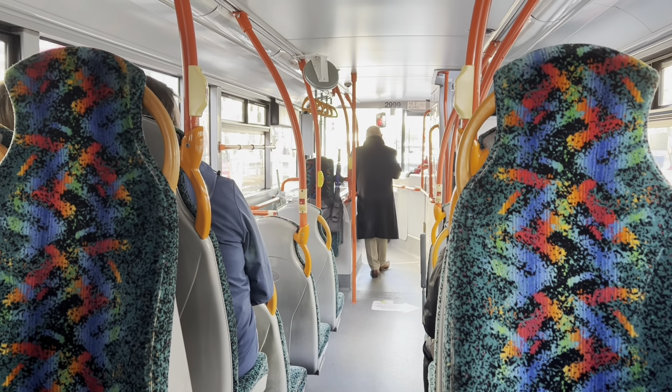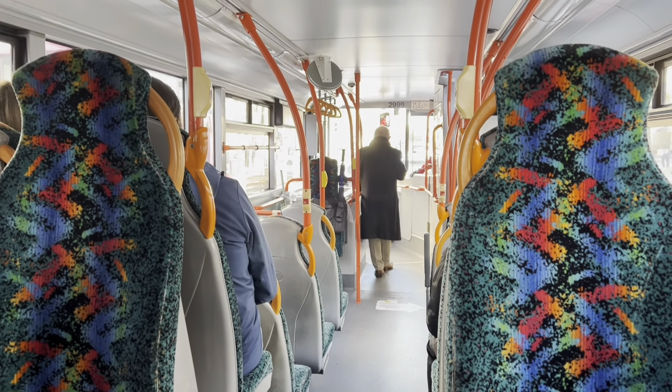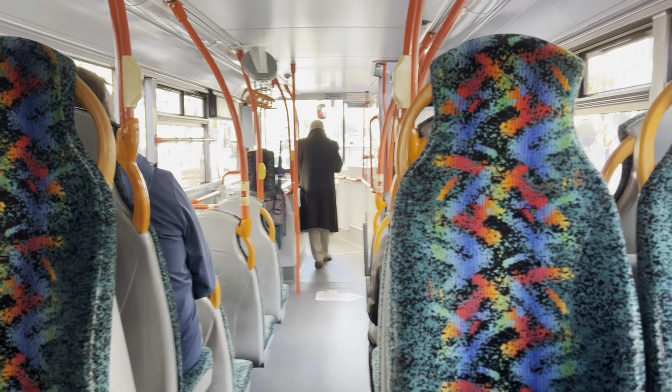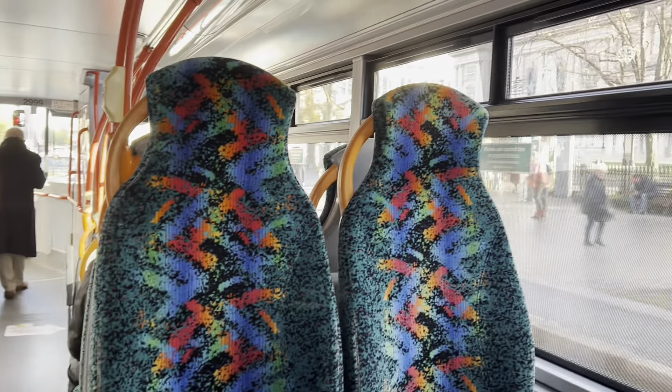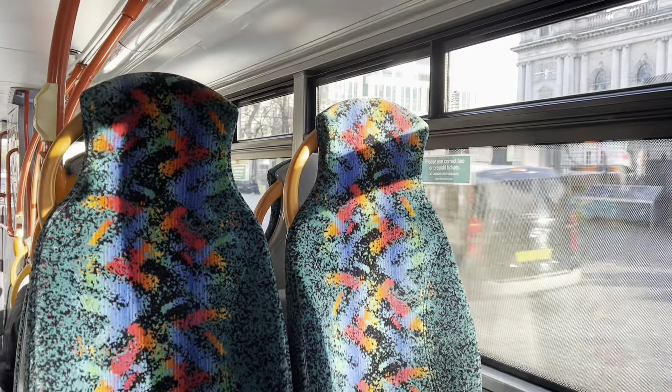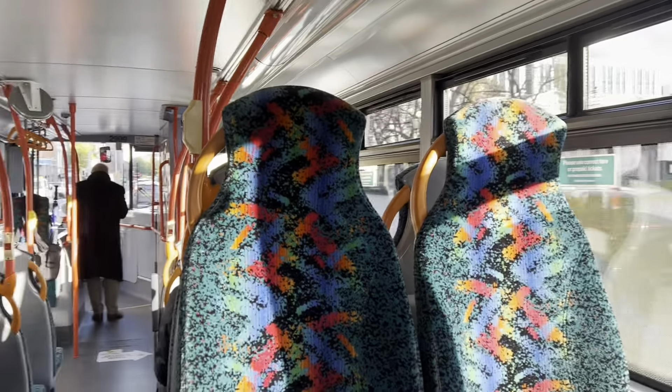And this is Donegal Square. That building on the right there is the City Hall. It opened to the public on the 1st of August 1906 — a new City Hall for a new city.